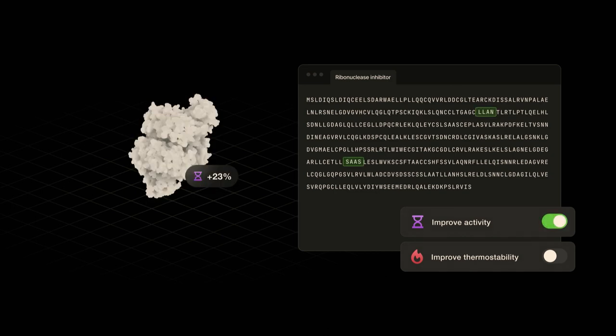For example, you might want your protein machine to produce more of the milk protein — this is something biologists call activity, like how active the protein is. Or if you're making a therapeutic protein, you might want it to be stable for longer in a human body so it can actually reach its disease target — this is something biologists call thermostability.